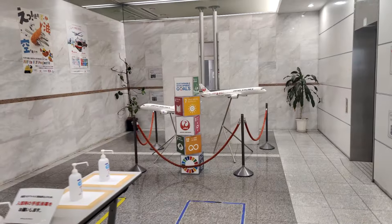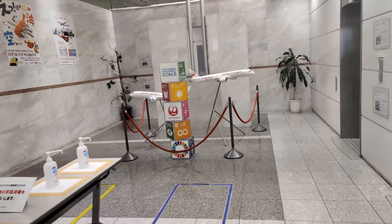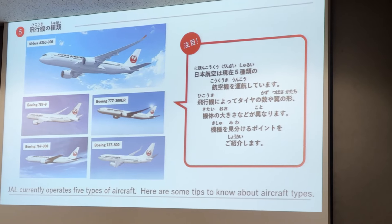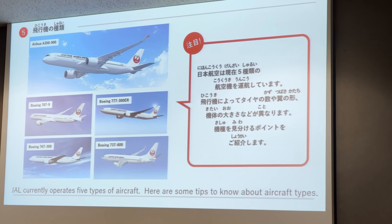Luckily, the building is only a 5-minute walk from the station. The first thing you notice in the lobby after checking in are a couple of aircraft models. Once in the classroom, you'll watch a video that goes into detail about JAL's fleet and specifics about the aircraft features.